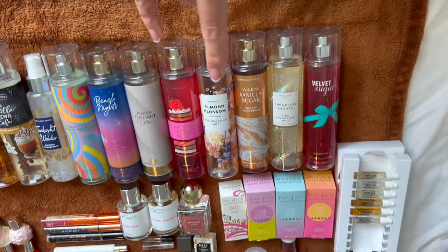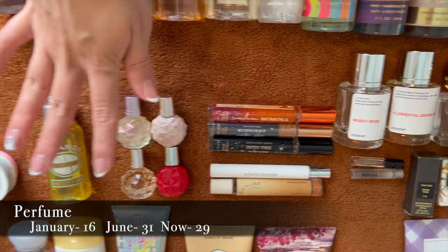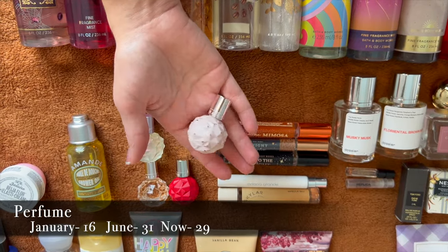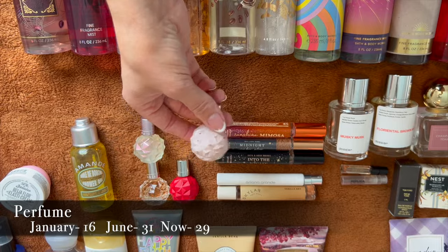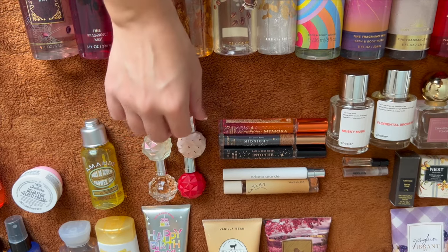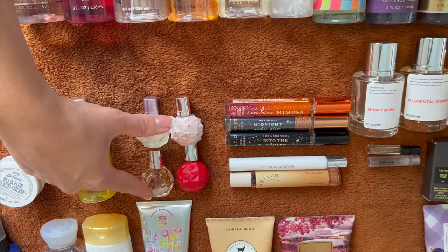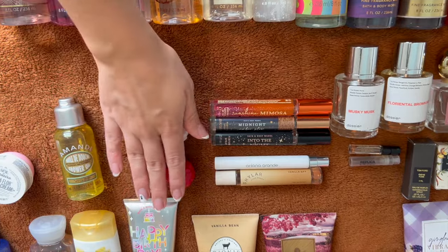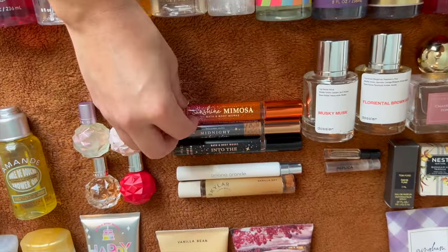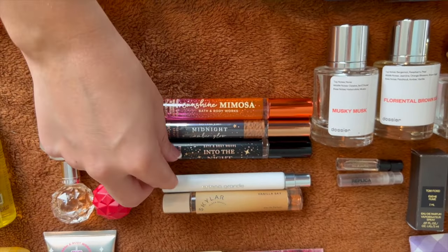For perfumes: four Ariana Grande coffret minis (two Sweet Like Candy, one Moonlight, and one other) owned since around 2016 — she releases a new coffret set every holiday season and they're available on Ulta. Also three Bath & Body Works perfume sprays: Sunshine Mimosa, Midnight Amber Glow, and Into the Night.